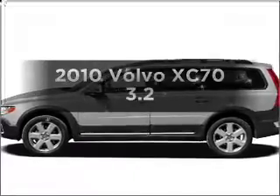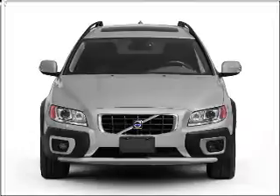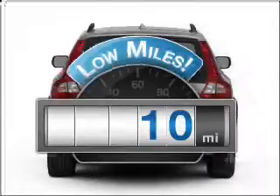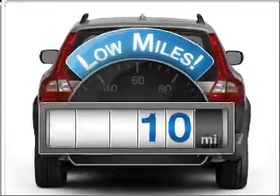Get noticed in this 2010 Volvo XC70. Find everything you want in a ride under one roof with this vehicle. Low mileage is an important factor in your purchase, and this vehicle delivers a low odometer reading.